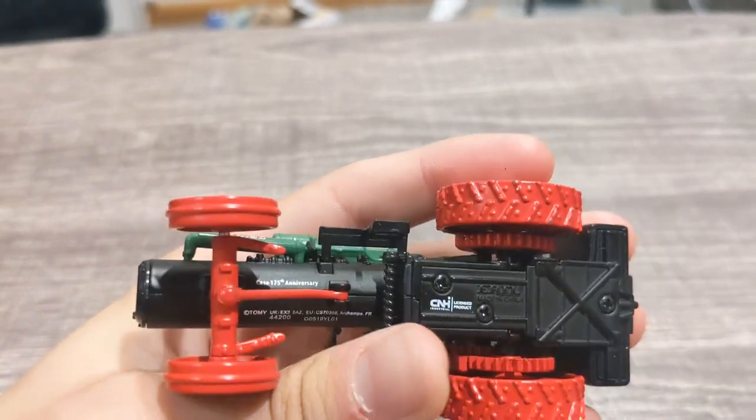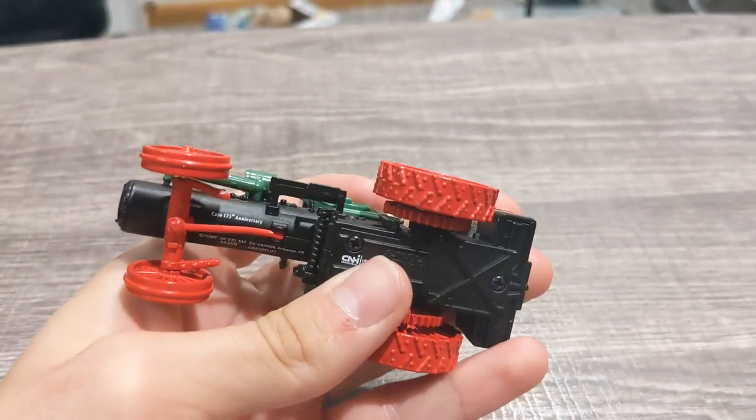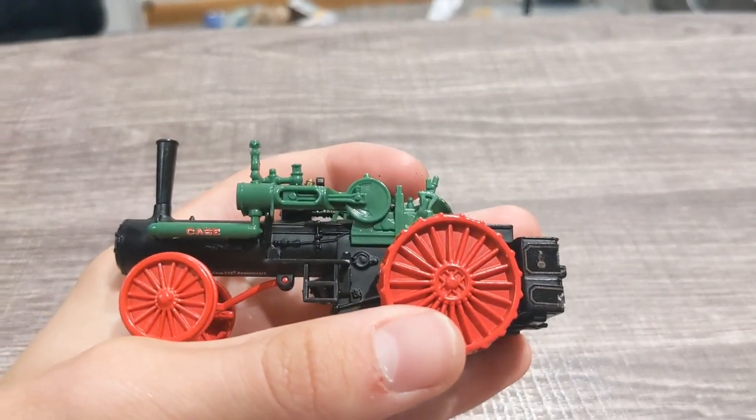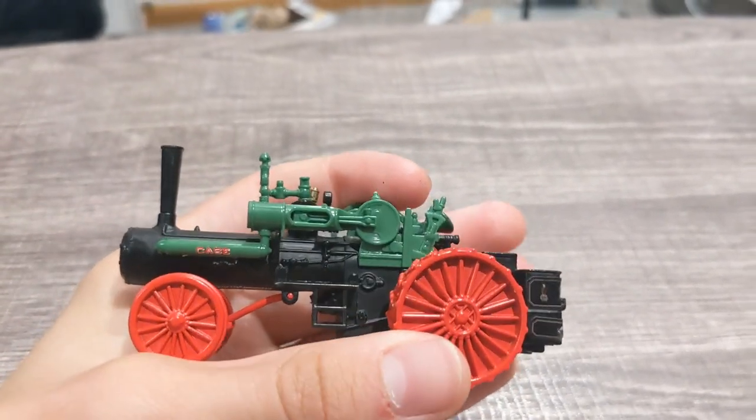On the bottom it says Case 175th Anniversary — that's why they put this toy out, back around 2019. There's a copyright on the toy too.